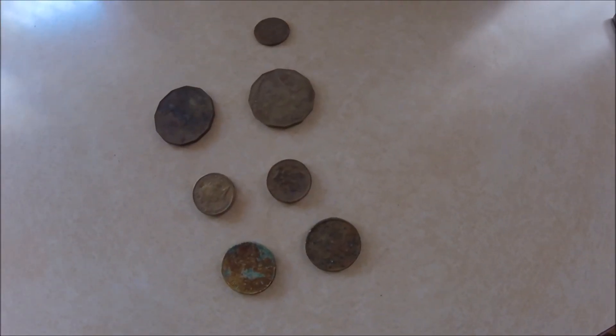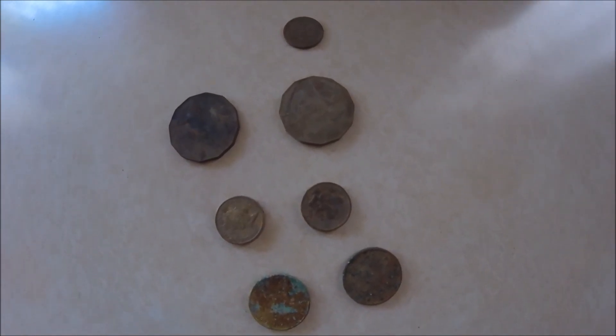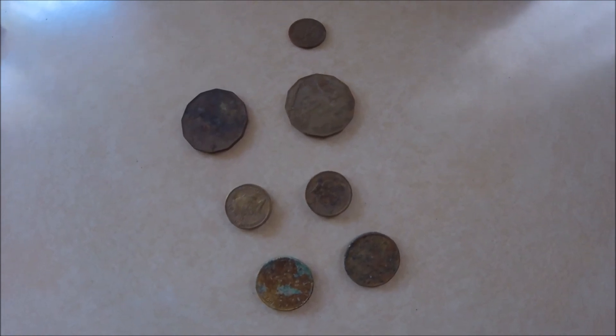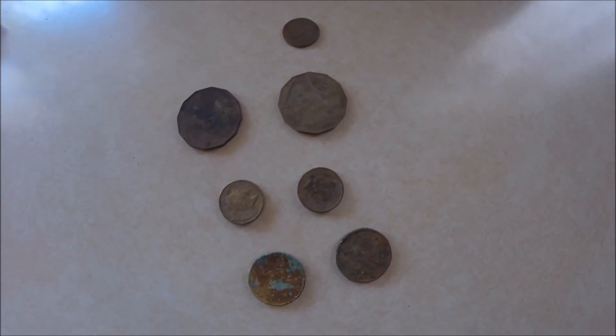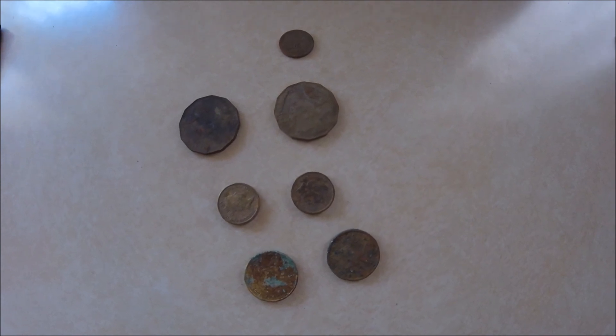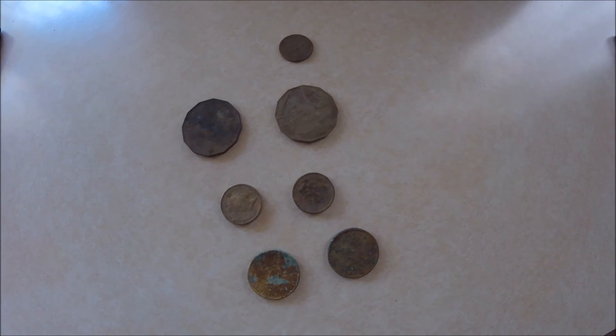That's the wrap-up folks. Two two-dollar coins, two one-dollar coins, two 50 cent pieces, and a five cent piece. No interesting stuff to show because there was none. Didn't bother with the junk because we all know what that looks like - we all dig the same stuff. Anyway, thanks for watching.